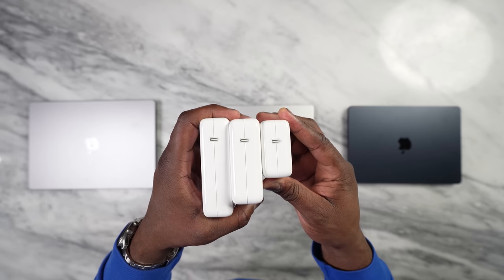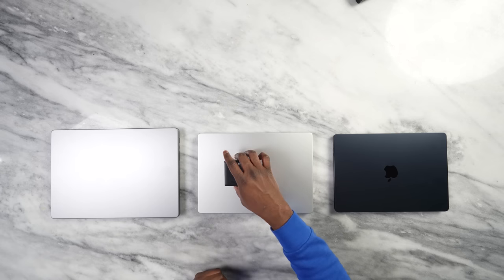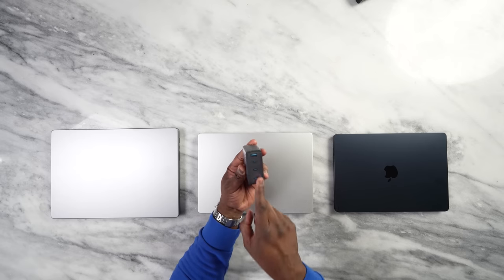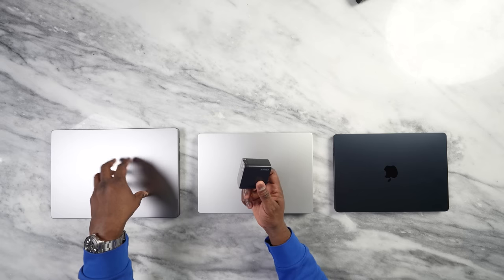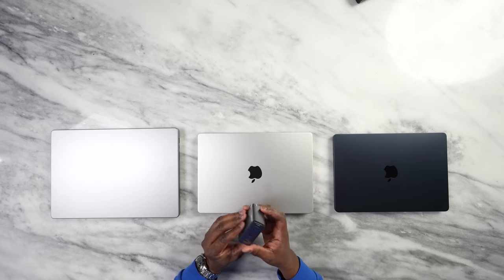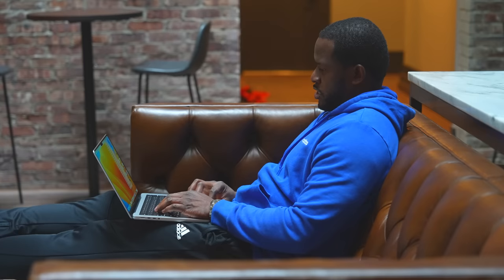All three come with single chargers, and I hope Apple adds multi-port charging in the future. I personally use a third-party Anker 150-watt charger with three USB Type-C ports and one USB Type-A port that works across all three MacBooks. Note: it won't charge the MacBook Pro 16 at the full 140 watts, but it will charge the MacBook Pro 14 at the full 67 watts — handy when you also need to charge an iPhone or iPad.